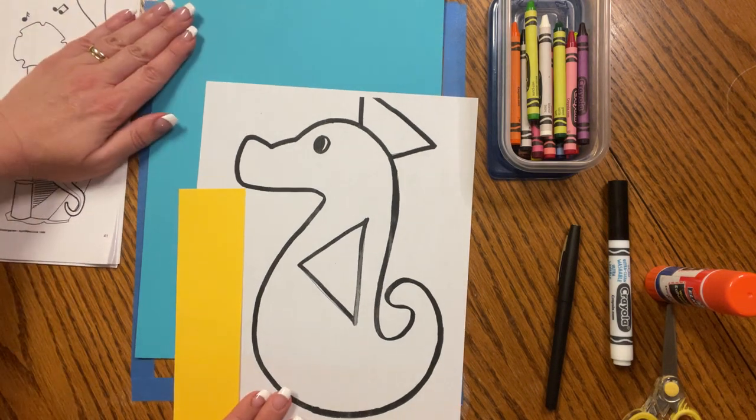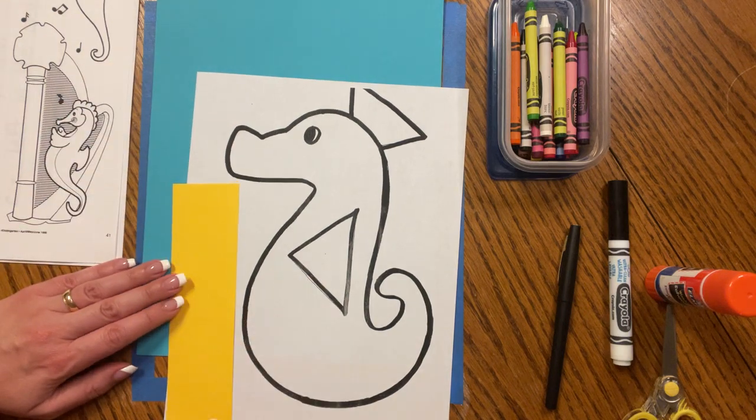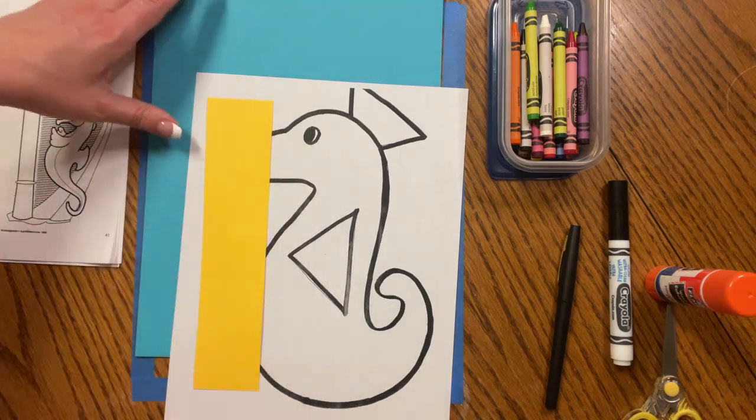You're going to need your turquoise background paper, your seahorse, and of course your yellow strip of paper.